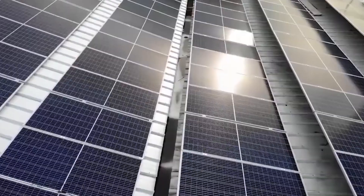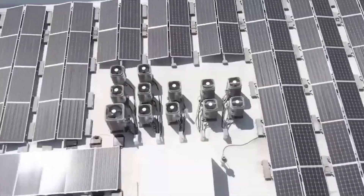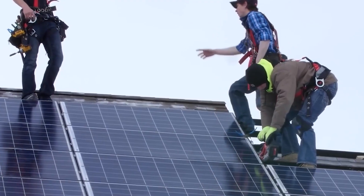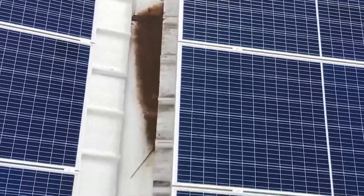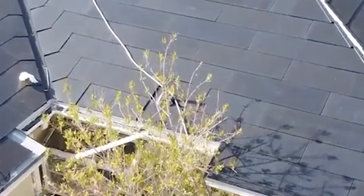The state of Texas has witnessed a remarkable surge in solar energy over the past decade. With a three-fold increase in solar capacity, Tesla has actively participated in this growing market, and more Texans are opting for Tesla's solar products, such as solar panels for roofs.